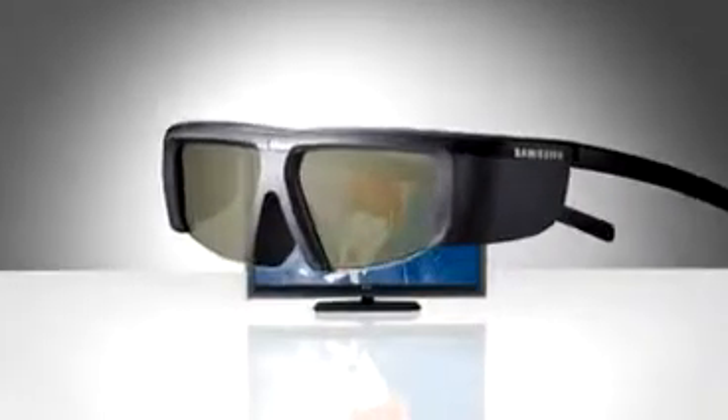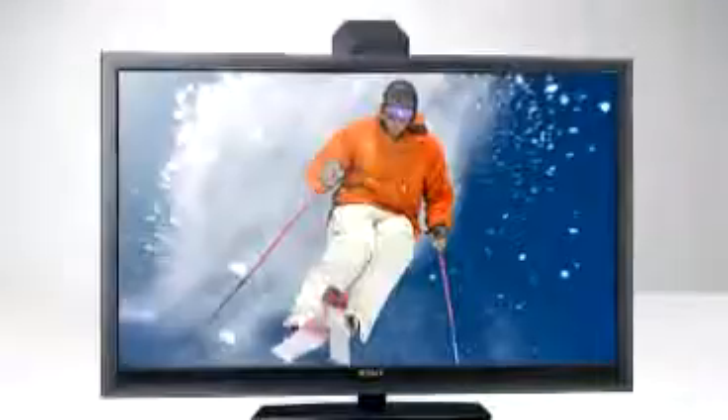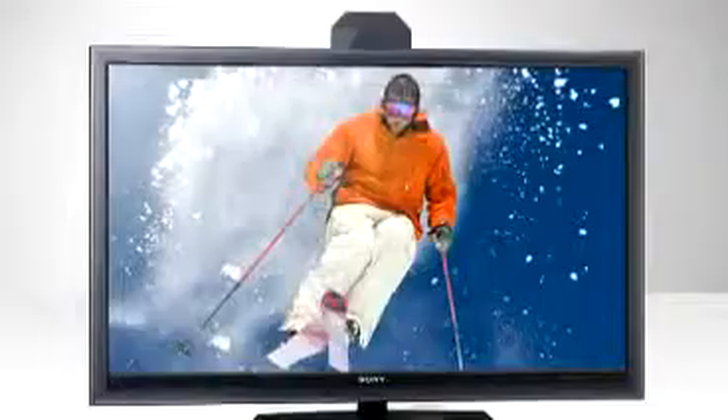Here's how active shutter works. The glasses are powered with batteries and are linked to an emitter in your 3D television. The emitter sends radio or infrared signals to the glasses and tells each lens to either open or close, like a window shutter. This happens in sync with fast-flashing left and right-oriented images on the screen.